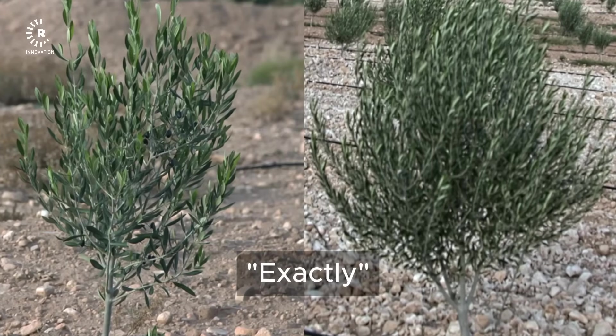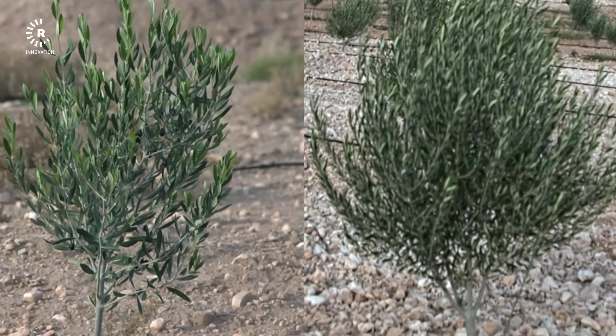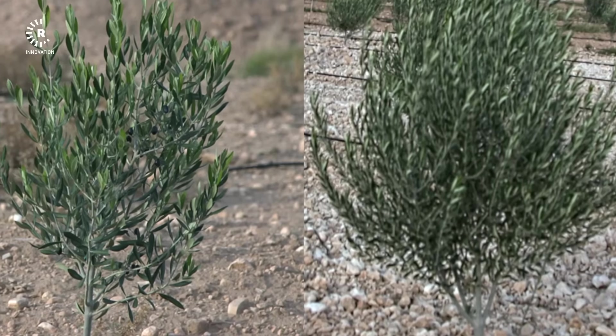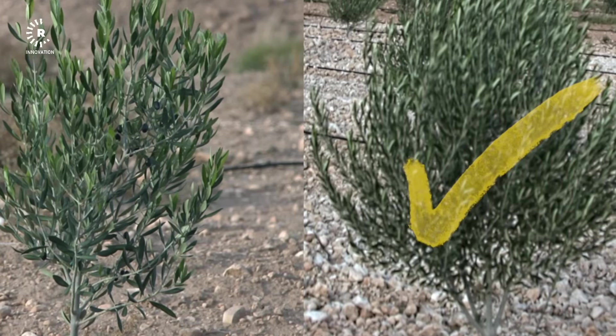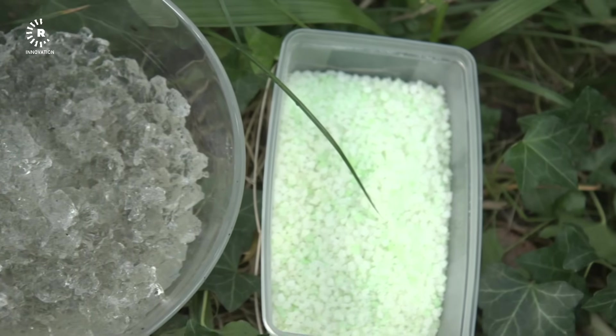Rabi showed me two olive trees to demonstrate polyter's impact. Both trees are of the same age — less than two years old. The one treated with polyter is dramatically larger than the untreated one. If you thought the bigger one on the right had been treated with polyter, you are correct. But what is polyter, and how does it actually work? Who better to explain it than the man who invented it?